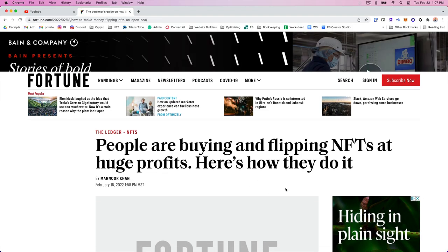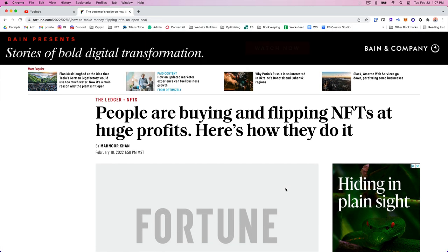Today we're going to look at some NFTs that are worth a thousand dollars or less that I think have the potential to absolutely shoot to the moon. There are some incredible stories out there about people buying NFTs for less than a hundred dollars and then selling them later for hundreds of thousands of dollars.